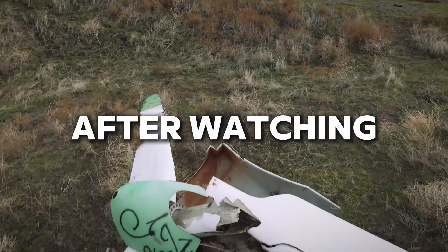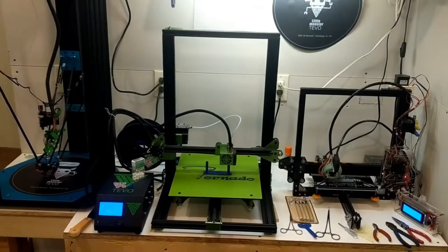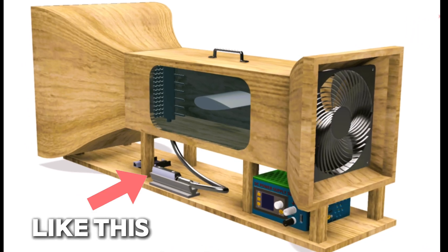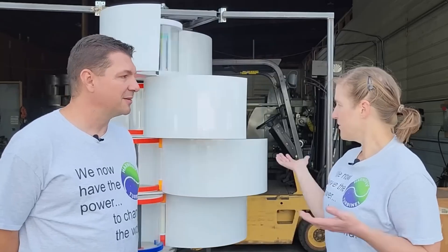After watching one failed design after another, he started building his own — armed with a 3D printer, a homemade wind tunnel, and a determination that refused to fade. When his wife Cheryl joined him, Harmony Turbines was born.